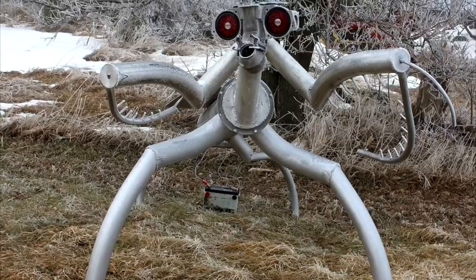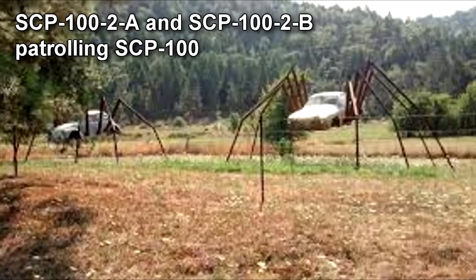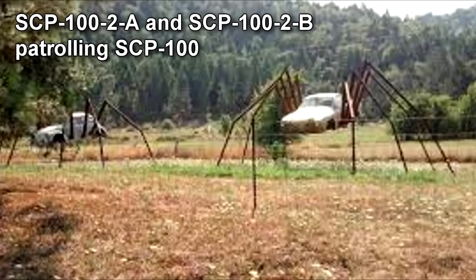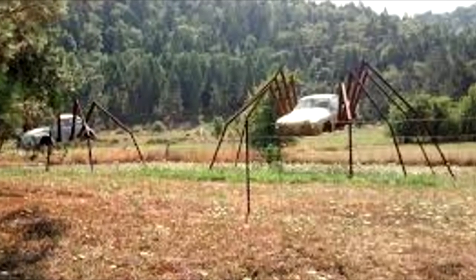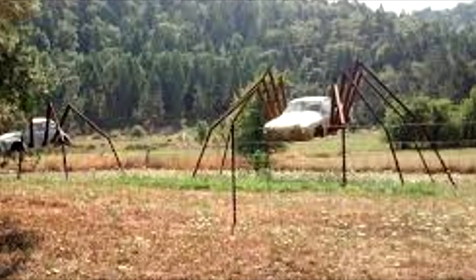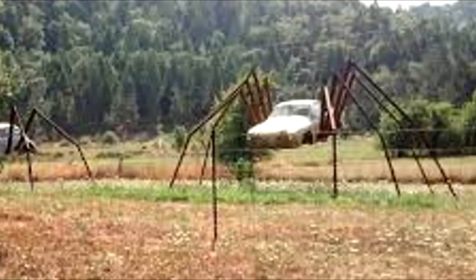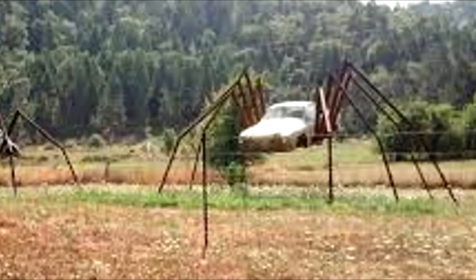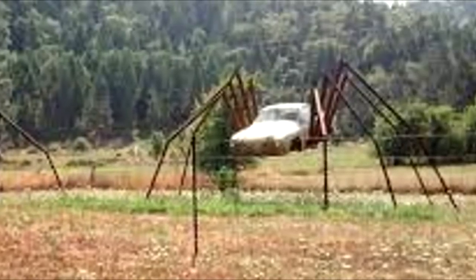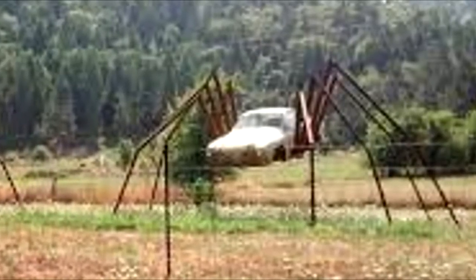SCP-100-1 has been allowed to keep two objects, labeled SCP-100-2-A and SCP-100-2-B. SCP-100-2-A and SCP-100-2-B are constructs superficially resembling insects, assumed to be created by SCP-100-1, as they have occupied SCP-100 since its initial discovery. The names Ramon and Beatrice are welded into the backs of SCP-100-2-A and SCP-100-2-B respectively. They appear to operate as both companions and guards for SCP-100-1, patrolling the perimeter of SCP-100 except during intervals of interaction with SCP-100-1.